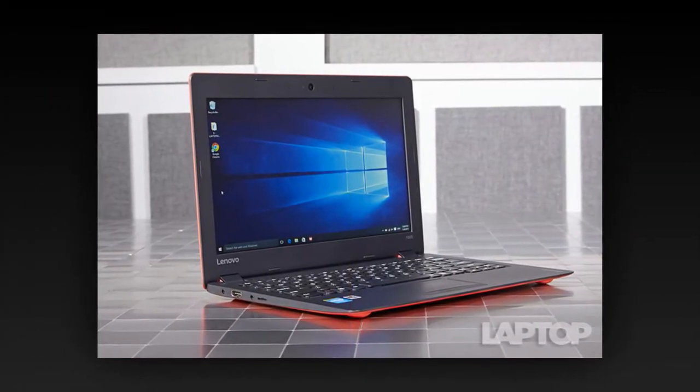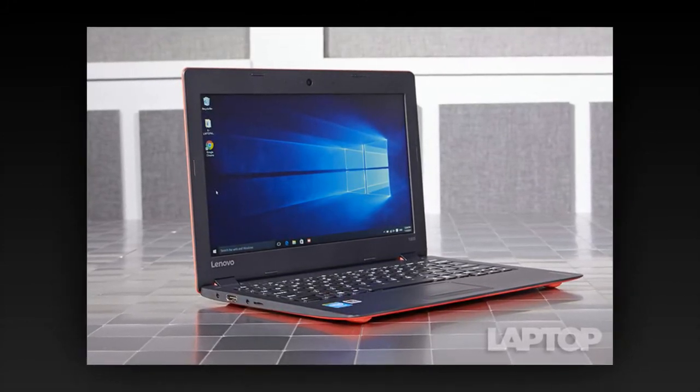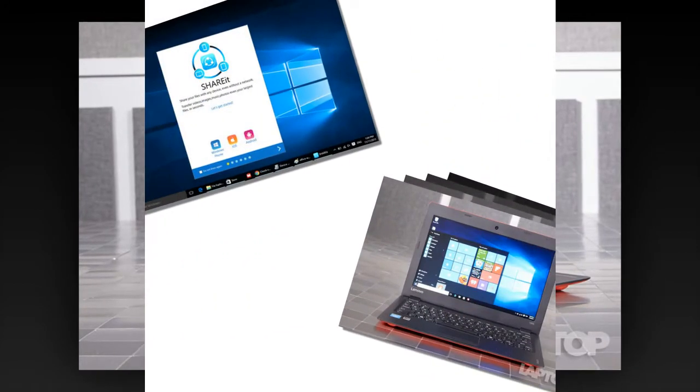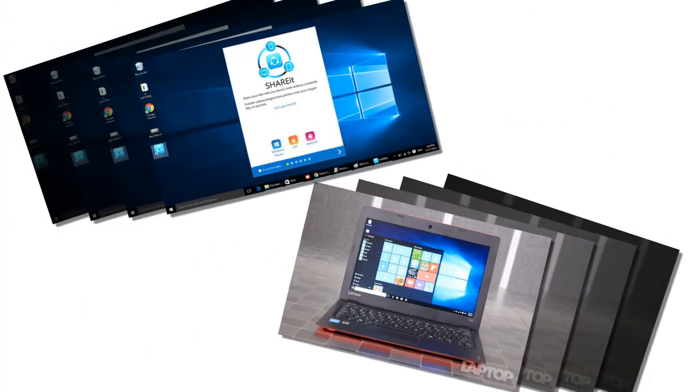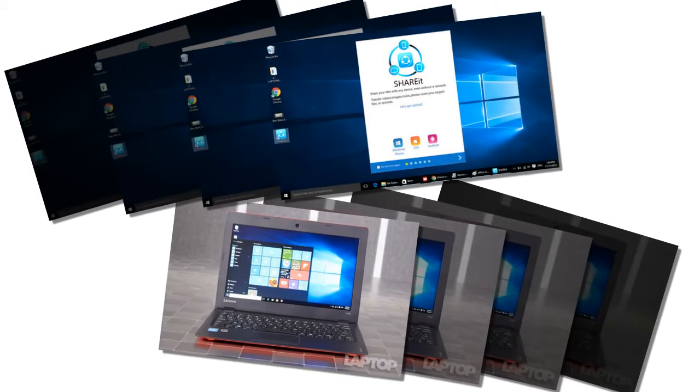That's on par with the ASUS EeeBook X205, which has the same CPU as the 100S, but nearly double the Celeron N3050-powered Acer Aspire CloudBook 11's mark of 1,285.